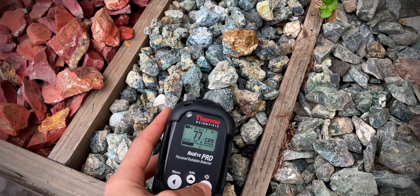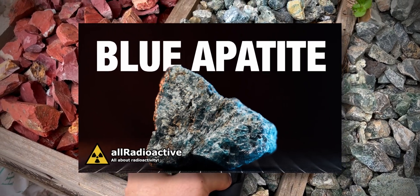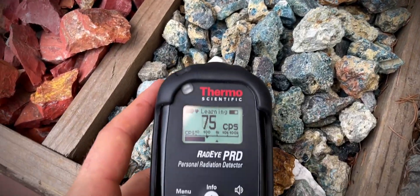The first radioactive find of the day is Blue Apatite, which I actually covered in a recent video. To summarize, this mineral contains traces of Thorium-242, making it slightly radioactive.